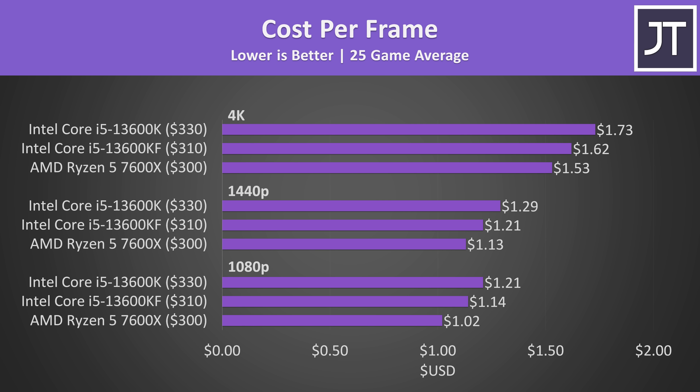Even if we factor in the cheaper 13600KF since we don't need its iGPU for gaming, the 7600X was still less money and still performs better. Granted I'm only factoring in CPU costs here and not motherboards, or the fact that Intel's platform also supports cheaper DDR4 memory, though to be fair DDR5 has definitely gotten cheaper in the last few months.